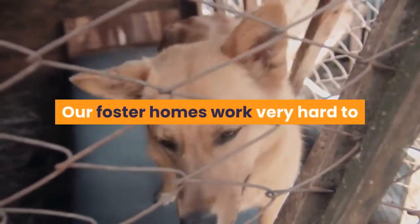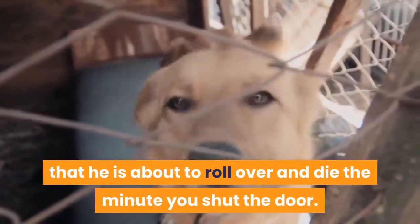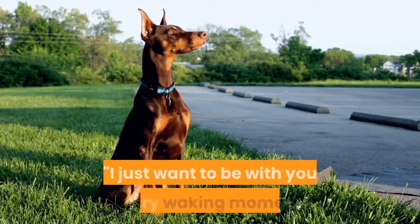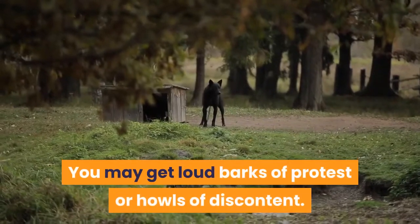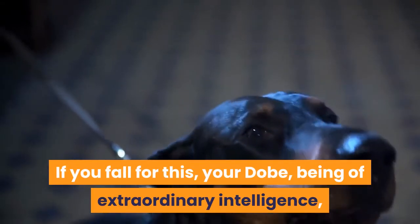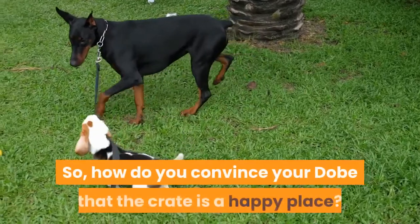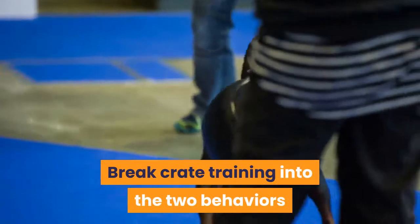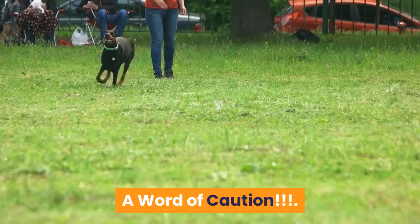If your Dobie does not like the crate, foster homes work very hard to teach dogs to crate, but your Dobie might try to convince you that he is about to roll over and die the minute you shut the door. You may get an accusing glare, a pitiful look, loud barks of protest, or howls of discontent. If you fall for this, your Dobie — being of extraordinary intelligence — is on his way to training you rather than you training him. Break crate training into the two behaviors discussed: entering and staying in the crate, and be consistent.